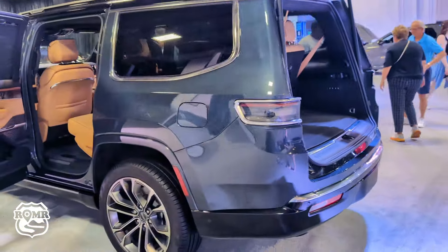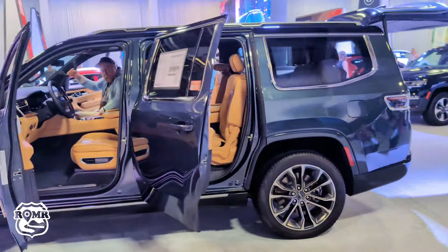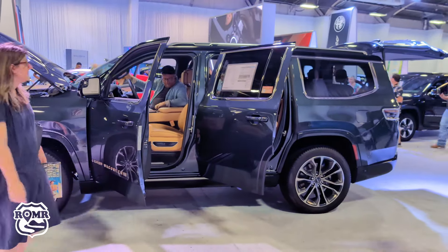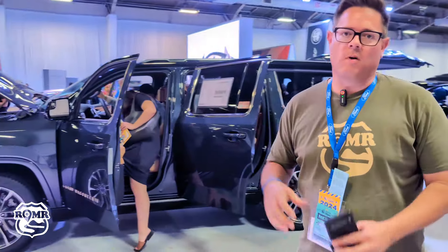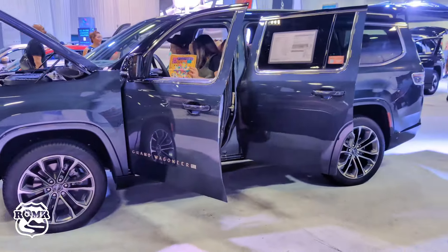Up here is the 92 kilowatt-hour battery. They're quoting about 140 miles of all-electric range. You can plug in at home on your Level 2 charger or on the road — DC fast charging is on this platform — and that gets you 690 total miles.